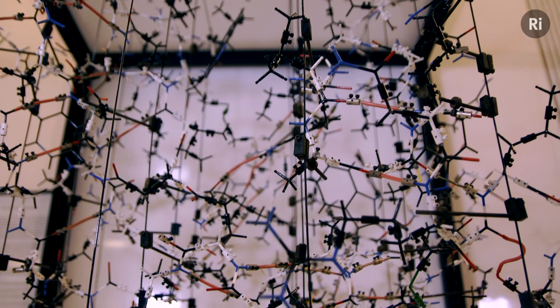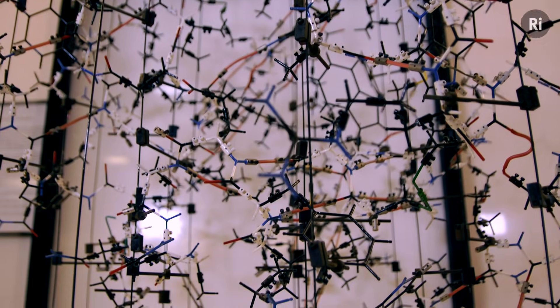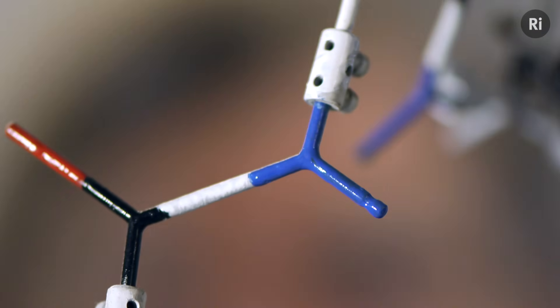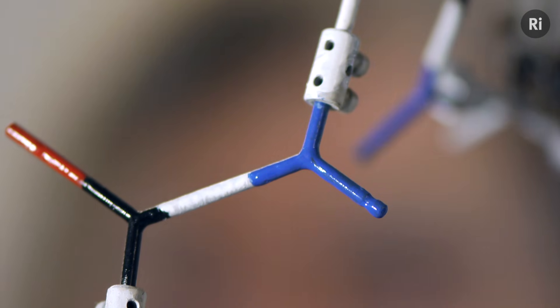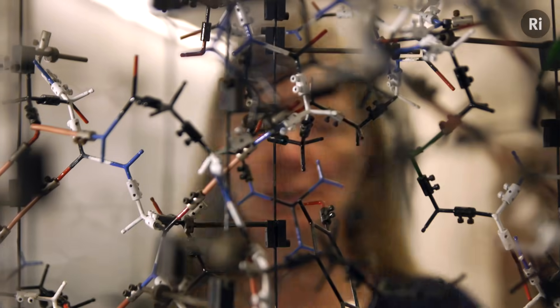Unfortunately, the size of the molecule is such that it's far too small for us to see under a light microscope or with our naked eye, because the wavelength of light is much, much larger than the size of this tiny molecule. For that reason we have to use radiation that's much smaller in wavelength, and we use X-rays to look at these molecules.